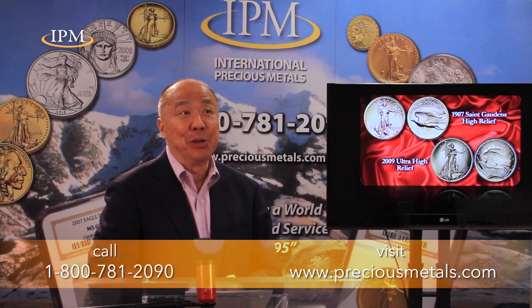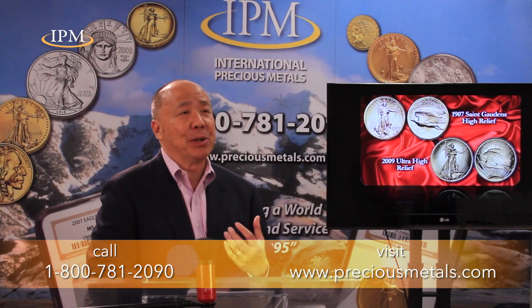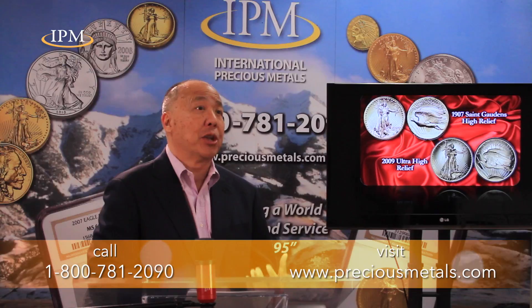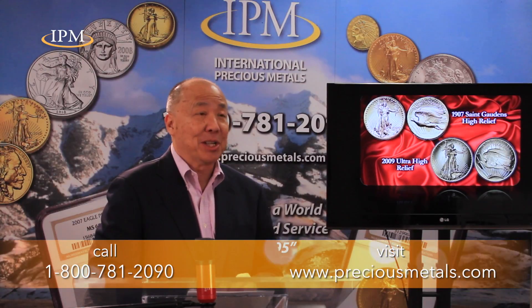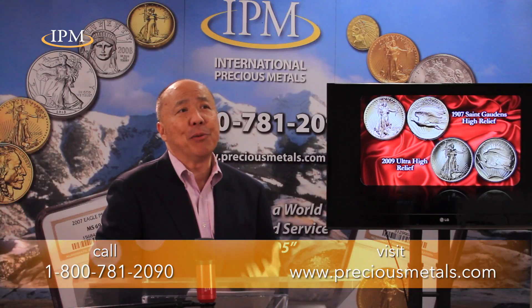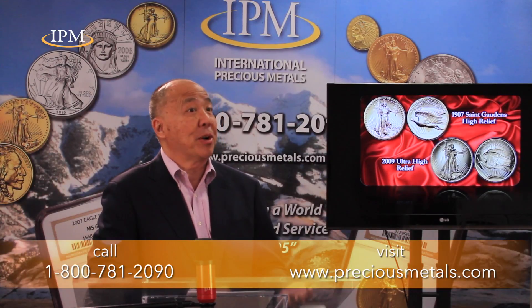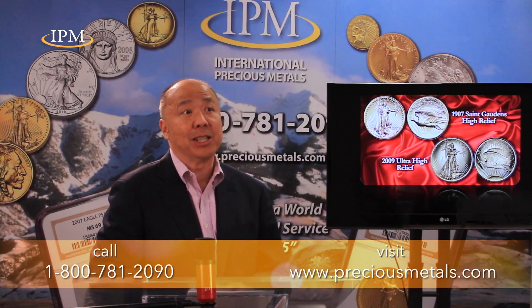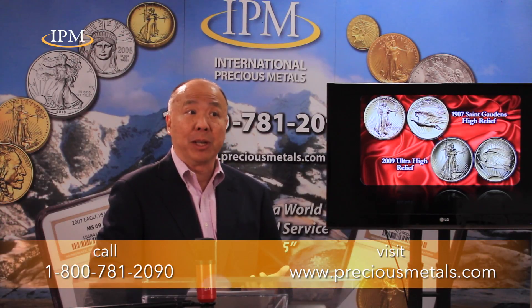Teddy Roosevelt was a closet numismatist, and he was not happy when he became president. He believed all the coins made us look like a European country because they had the face of a leader and symbols of their power on the back. So he wanted coins that really spoke of American values, and he collaborated with a famous artist of the time, Augustus St. Gaudens, to come up with the Double Eagle.